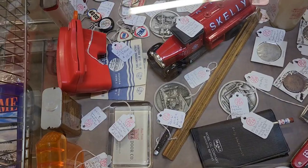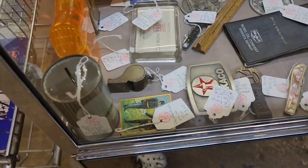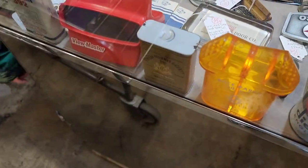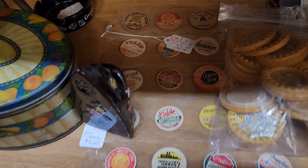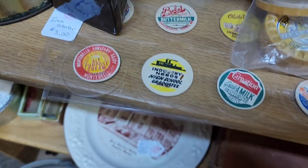Inside this case is a whole bunch of different stuff. They've got the View-Master for $15, a belt buckle for $15, a pocket knife. I'm not sure what that orange thing is — kind of looks like a piggy bank almost. These are bottle caps, $9 for the whole set.